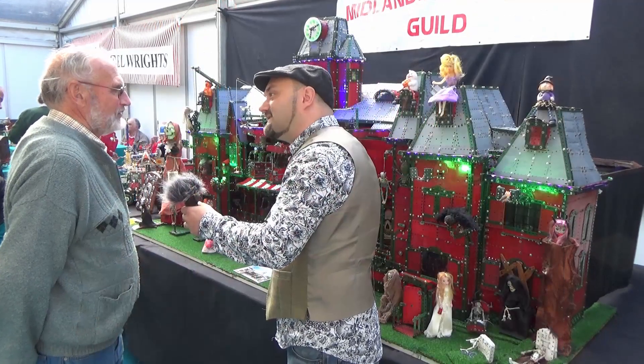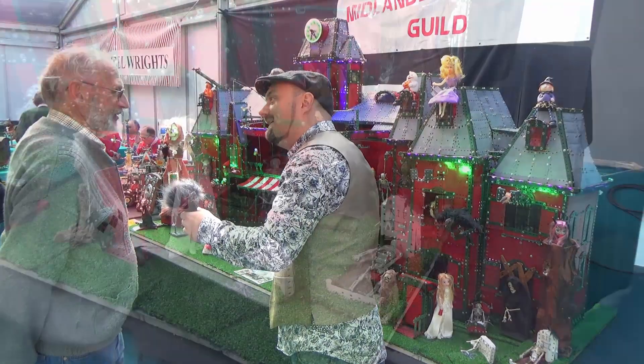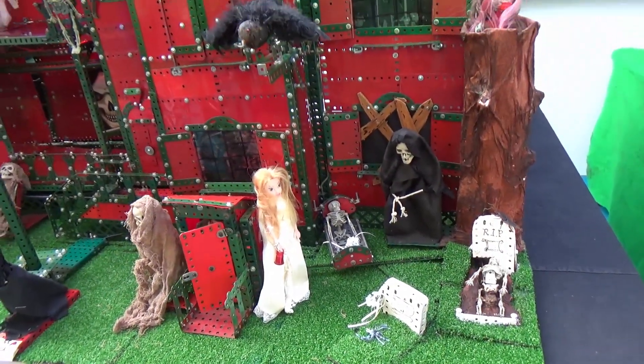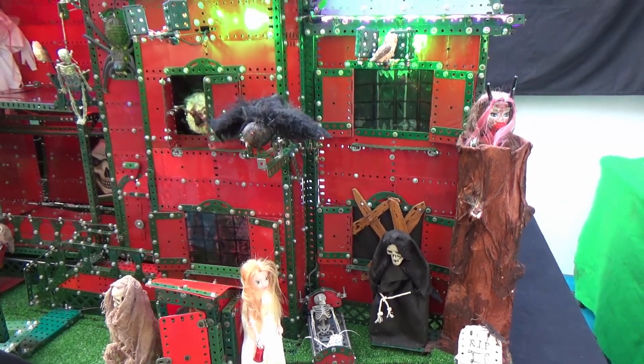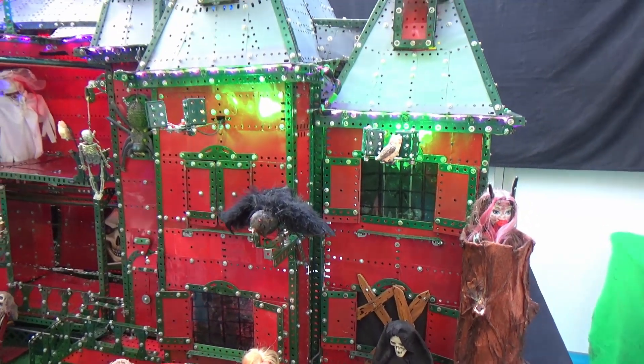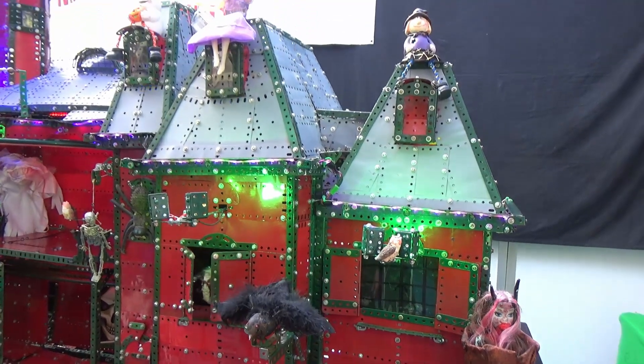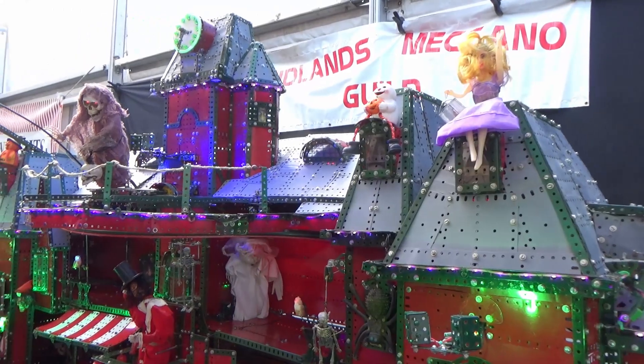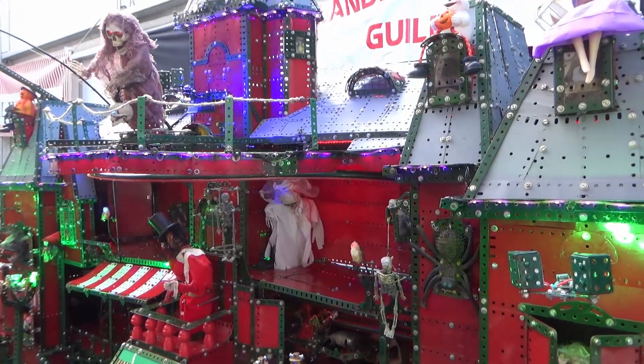And so you say you're going to display this for Halloween? Well, I haven't been asked anywhere yet. Where do you keep this at home then? Well, it comes down in sections. There are four crates under there, and the houses are in lumps. So it's not too bad. It doesn't take up the living room or anything like that.